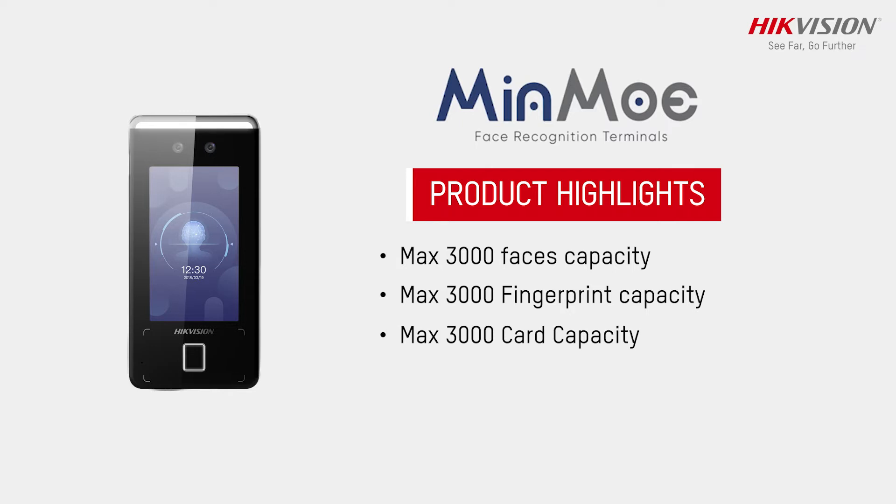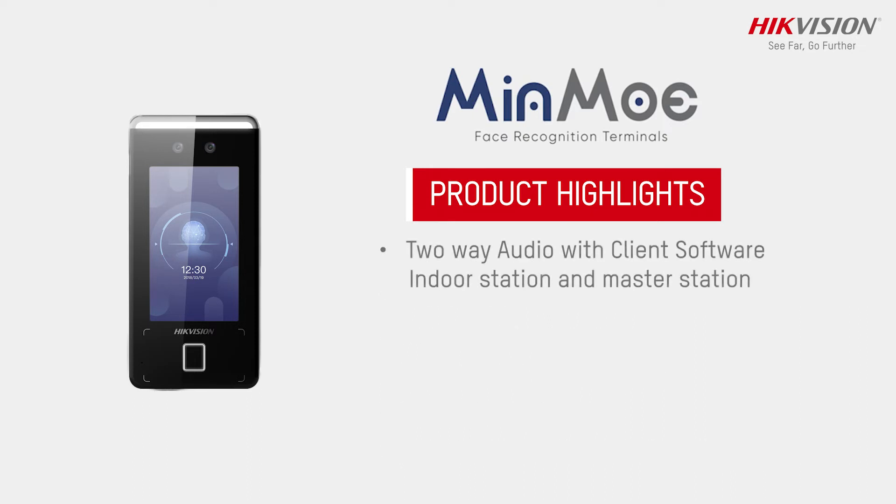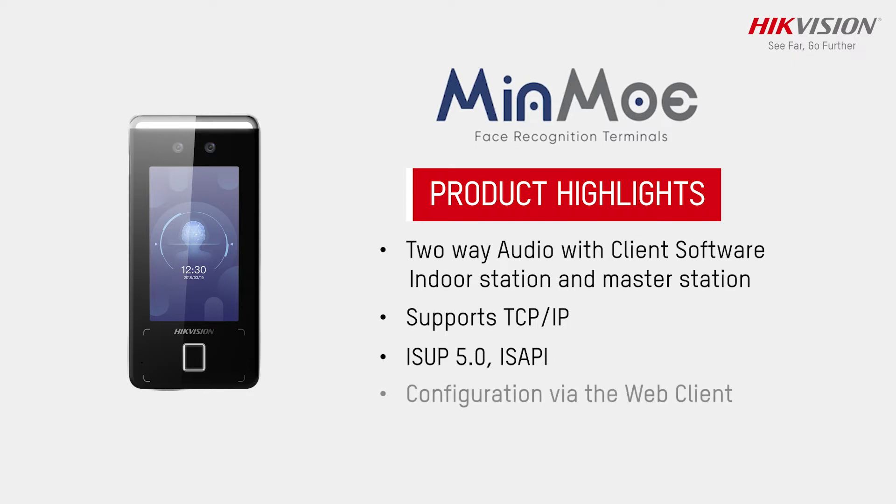The Face Recognition Terminal features a 4.3-inch LCD touch screen and a 2-megapixel wide-angle lens. It includes a built-in Mifare card reader module, two-way audio with client software, indoor station and master station support, TCP/IP connectivity, ISUP 5.0 support, and configuration via web client.